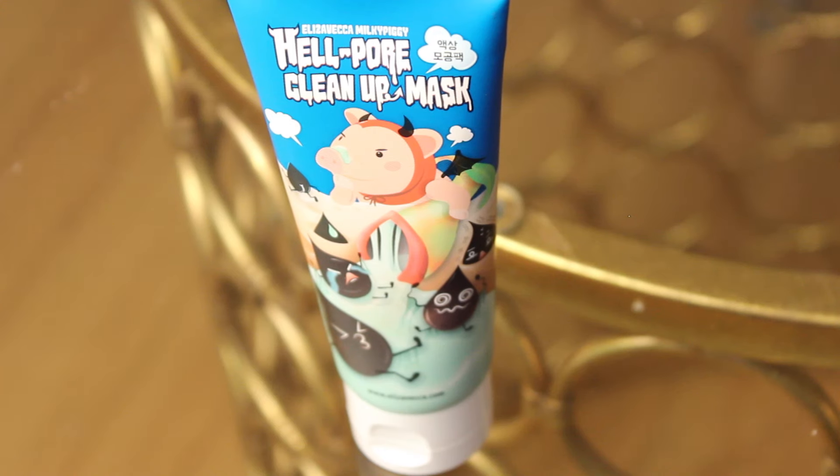The first product I want to mention is the Hell Pour cleanup mask. I actually did a full video review on this where I put it on, take it off, and share my thoughts — I'll link that down below. I really like this mask. I heard about it from Tati on YouTube, who said it was really painful, but everyone's pain tolerance is different. It wasn't painful for me at all.